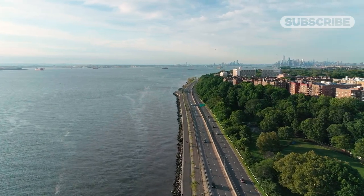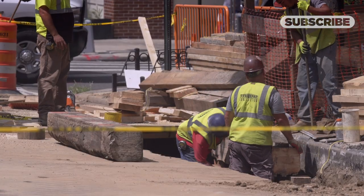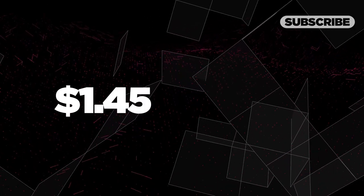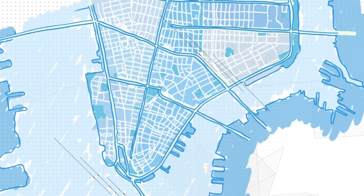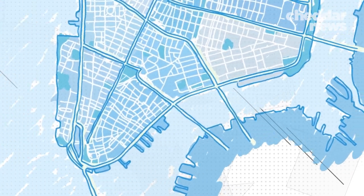The city has been investing in critical infrastructure projects to make it more resilient against future storms, including projects like the $1.45 billion Eastside Coastal Resiliency Plan. Kicked off in the fall of 2020, the project aims to protect the city's most vulnerable stretch of land: Lower Manhattan.